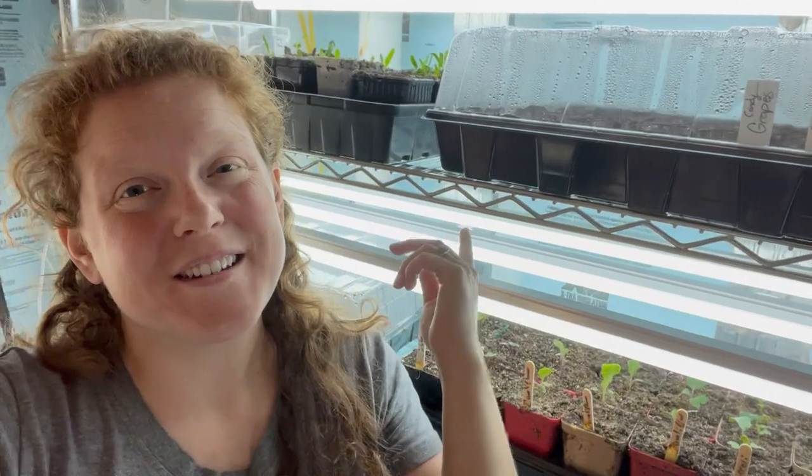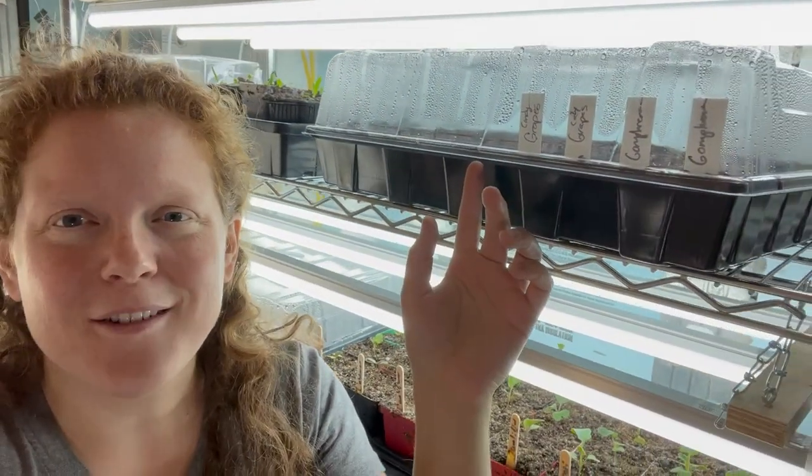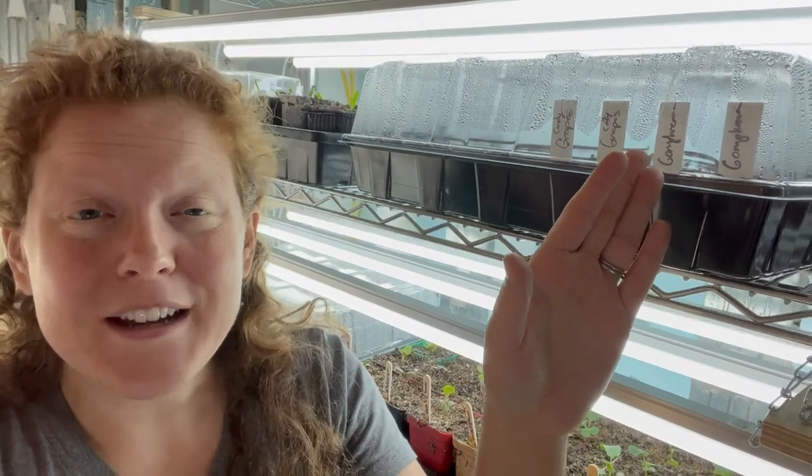Next to the African daisies, this container I'm not going to pop the lid off because I don't want to let all the humidity out. I just planted these yesterday so there's nothing sprouting in there, but these are some gomphrena and also some really yummy tasting grapes that we got from the grocery store. I'm experimenting with a few rows of trying to start those seeds.